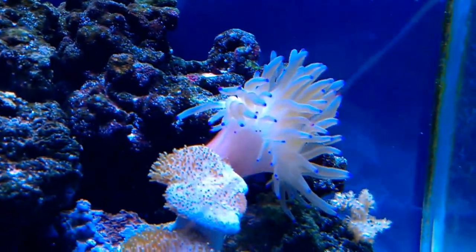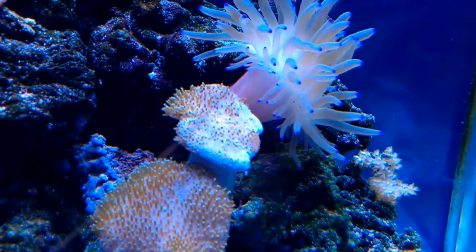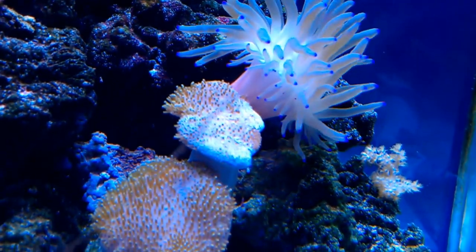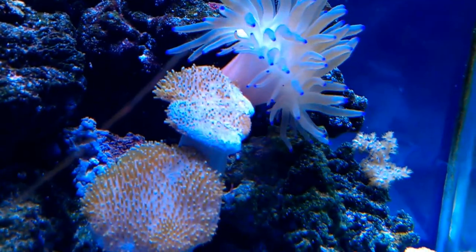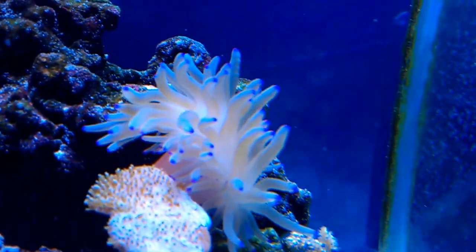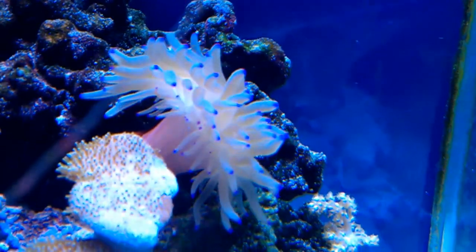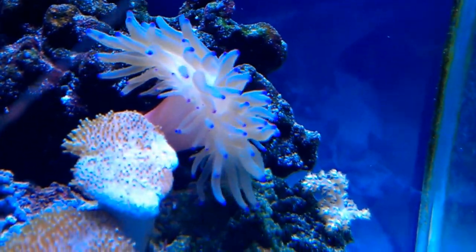The anemone just moved and it's stinging the hell out of my toadstool. I hope it just keeps moving on top of the rock so it won't bother it. It moved from there, went under the rock, through the rock, and under the toadstool — it came up through the top. Don't ask me how he did it, but he did it.